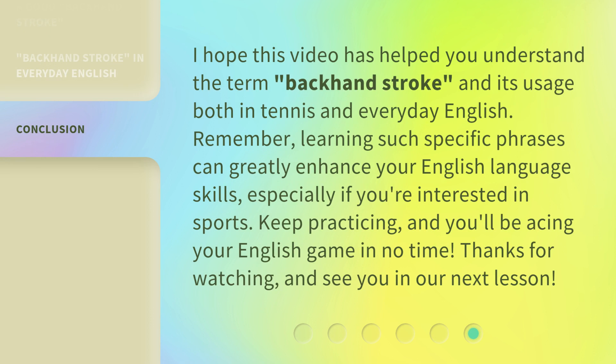I hope this video has helped you understand the term "backhand stroke" and its usage both in tennis and everyday English. Remember, learning such specific phrases can greatly enhance your English language skills, especially if you're interested in sports. Keep practicing, and you'll be acing your English game in no time. Thanks for watching, and see you in our next lesson.